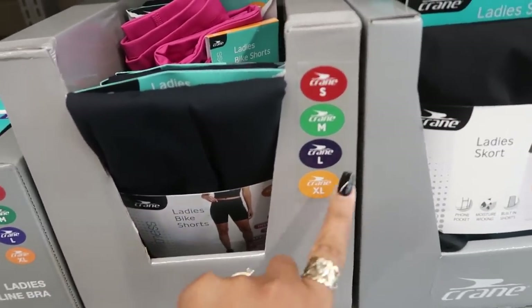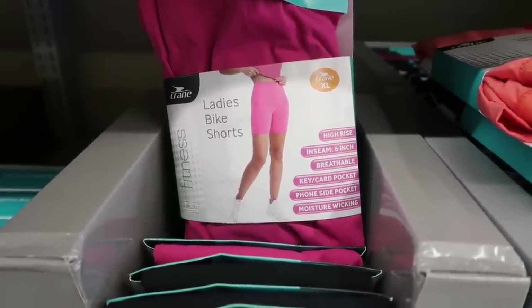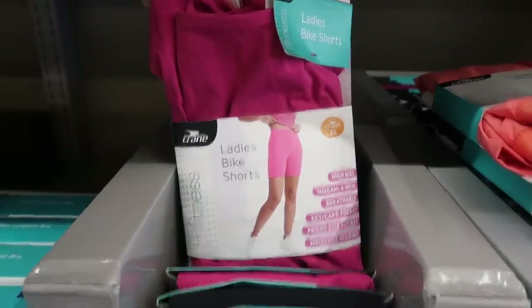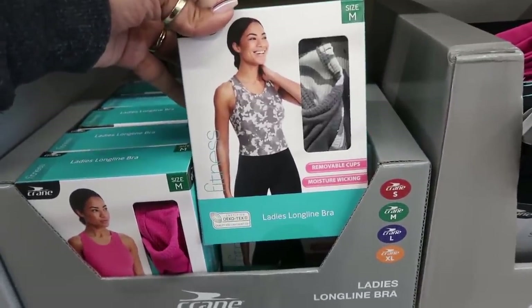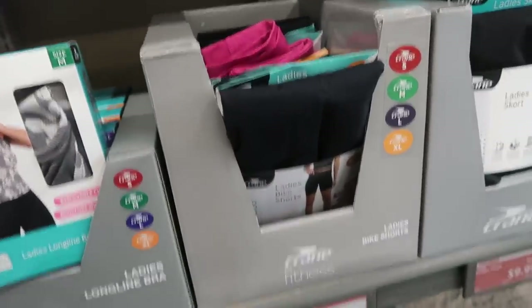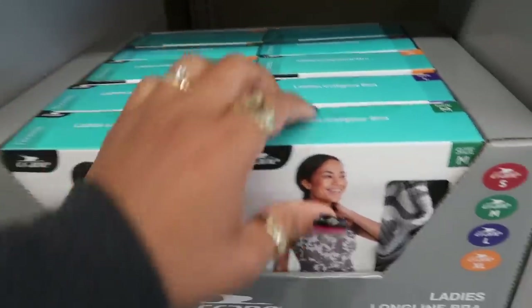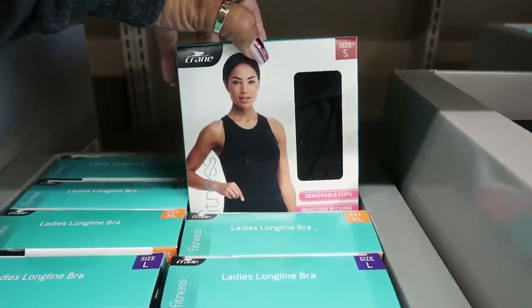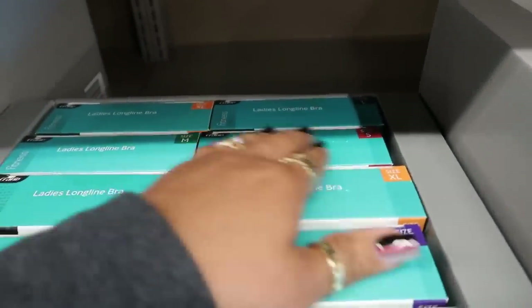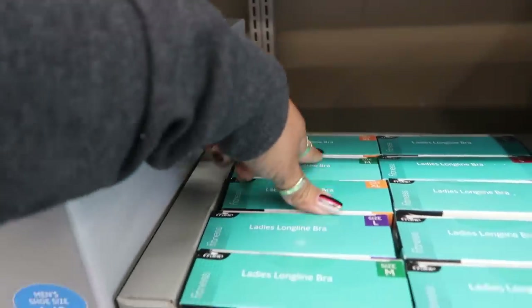There are biker shorts for $9.99 with a 6-inch inseam, key and card pocket, foam side pocket, moisture-wicking, high-rise — in black and magenta. Then ladies' long-line bras with removable cups, moisture-wicking, up to extra-large. The tops and sports bras come in the same colors — magenta, a ribbed camo gray print, and black. I might grab that black one.